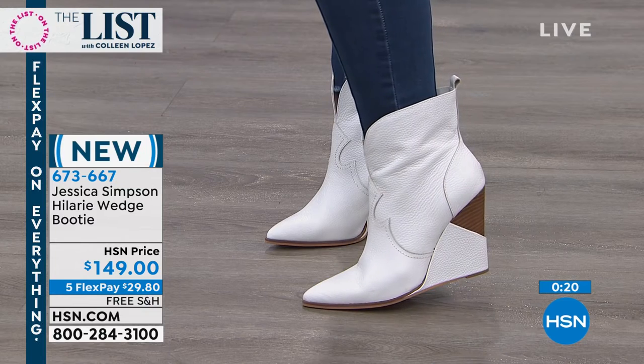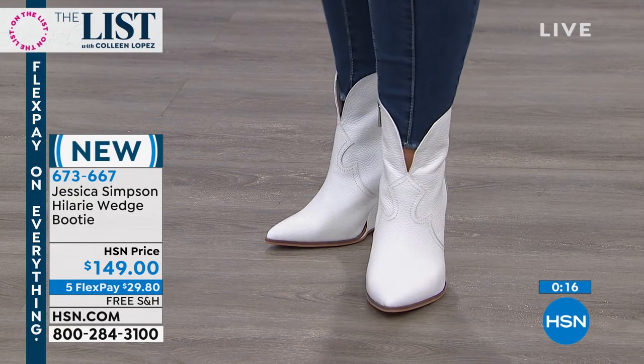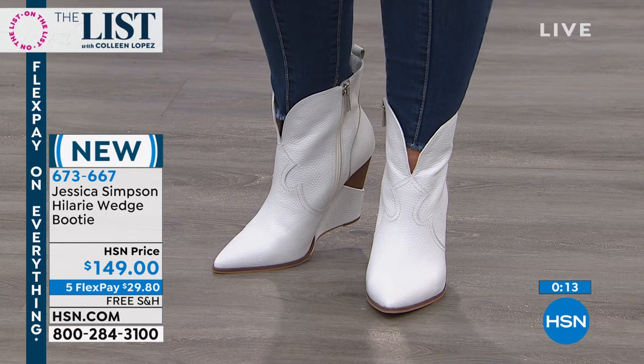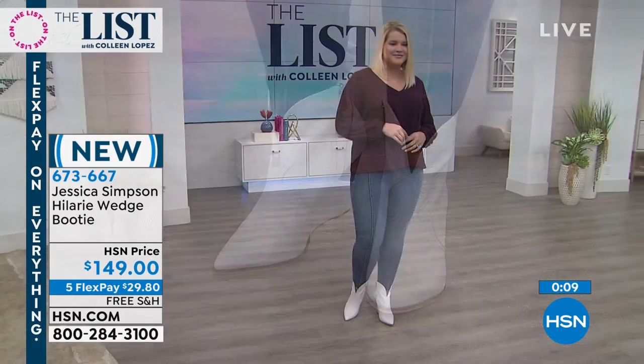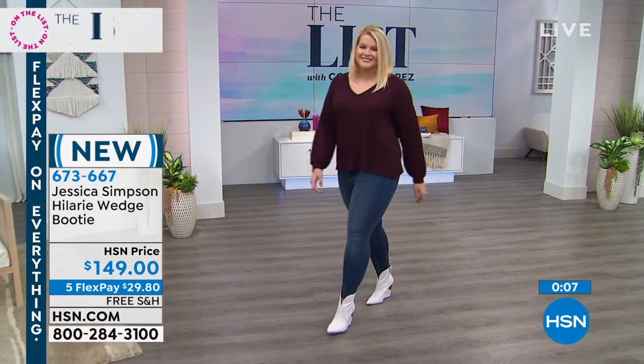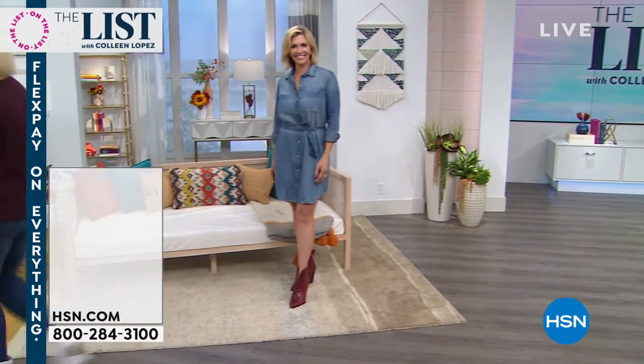So that was the short wedge. Now we want to show you the tall wedge — this is like an iconic boot for Jessica Simpson. And incidentally, if you'd like to get a head start on Jennifer's dress, that little chambray dress that also works as a topper, we'll give you a little peek at that. Here it comes, and this is fun.